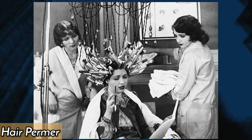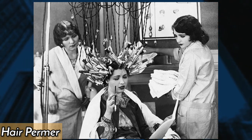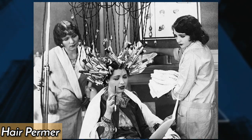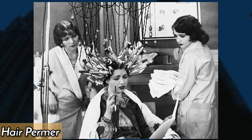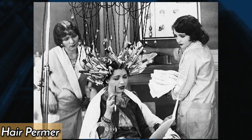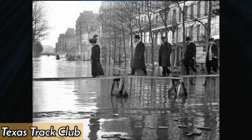In the 1930s, the hair perm, also known as the permanent wave machine, became a popular tool for women to achieve the fashionable curly hairstyles of the time. It used chemicals and heat to reshape the hair, but was time-consuming and potentially damaging.